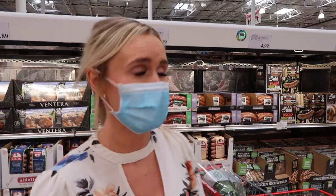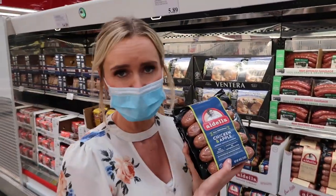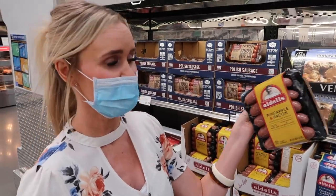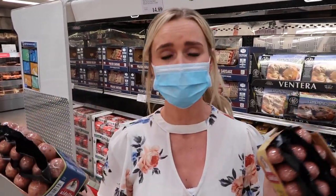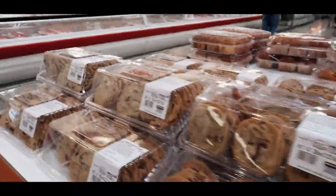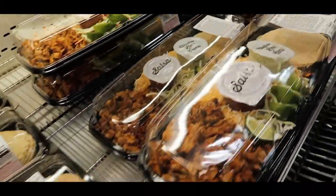we are going to start grilling, and one of our favorite things to get at Costco are the chicken sausages. This was one of our favorites — it's the chicken apple smoked chicken sausage. So good. We also love their pineapple bacon flavored chicken sausage. So yummy. We're going to pick up two packs of these — they freeze great as well, so we'll save half of them for later.